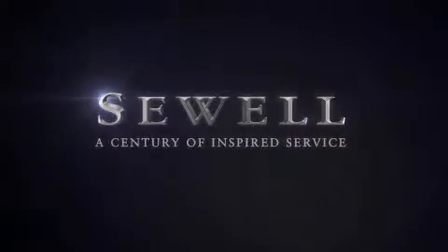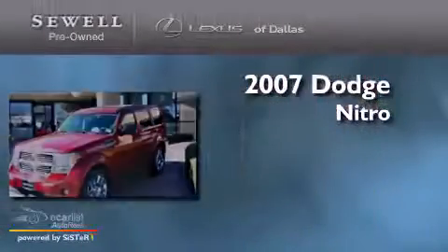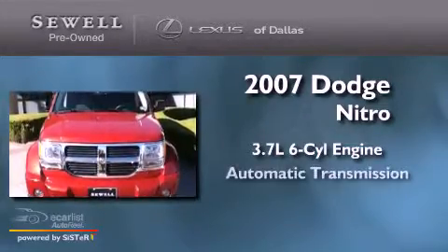Sewell, a century of inspired service. This is a 2007 Dodge Nitro. It features a 3.7 liter 6-cylinder engine and an automatic transmission.